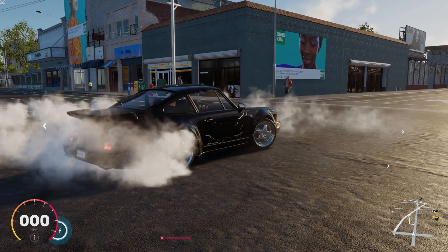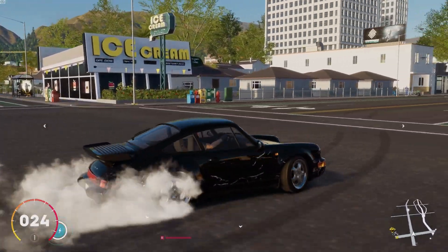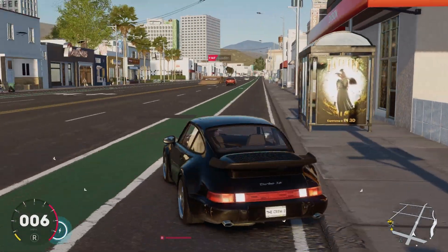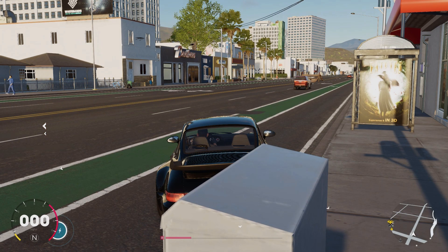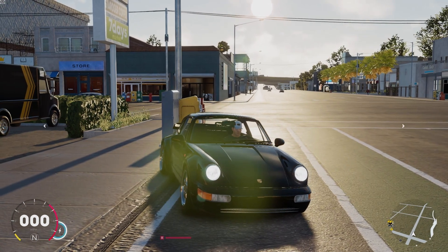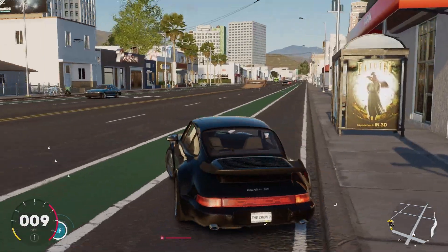The Crew 2 looks pretty darn good, man. Look at that volumetric smoke — looks pretty darn good. I want to see how the Google Stadia version of this game runs. This Friday there are a bunch of games to test — obviously Doom Eternal, Division 2, and The Crew 2 on Google Stadia in 4K HDR. I'm sure it's going to look fantastic. But to me, the biggest test is going to be Doom Eternal.